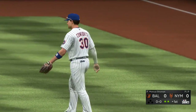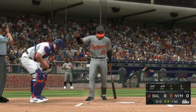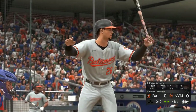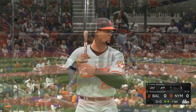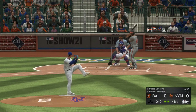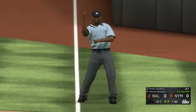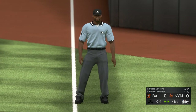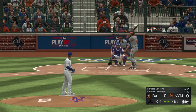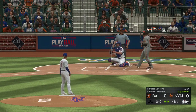Batting third, the catcher number 28, Pedro Severino. He enters play hitting down in the 240s for the year. First delivery — check swing, too close to call. The appeal goes down to Eric Summersgill, who says he did go around. That's strike one. He checks his swing again, but this will be strike two called.